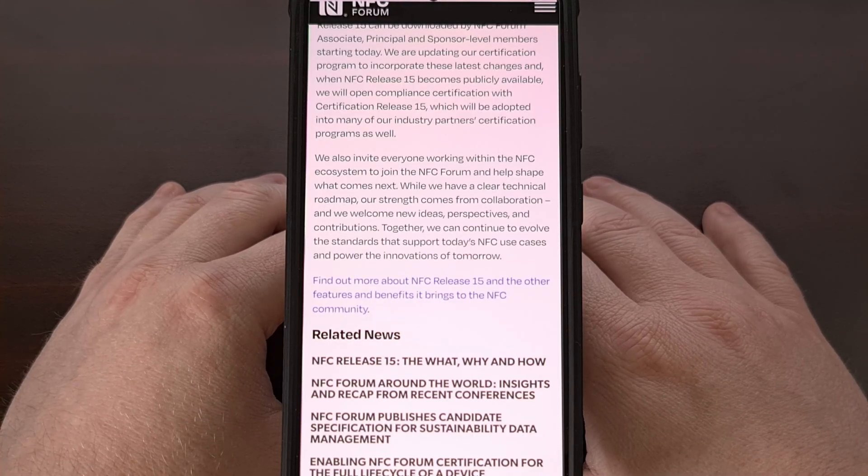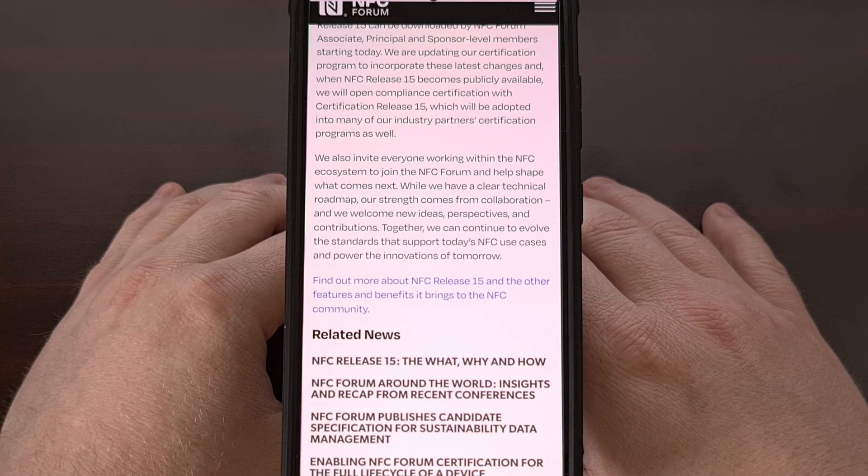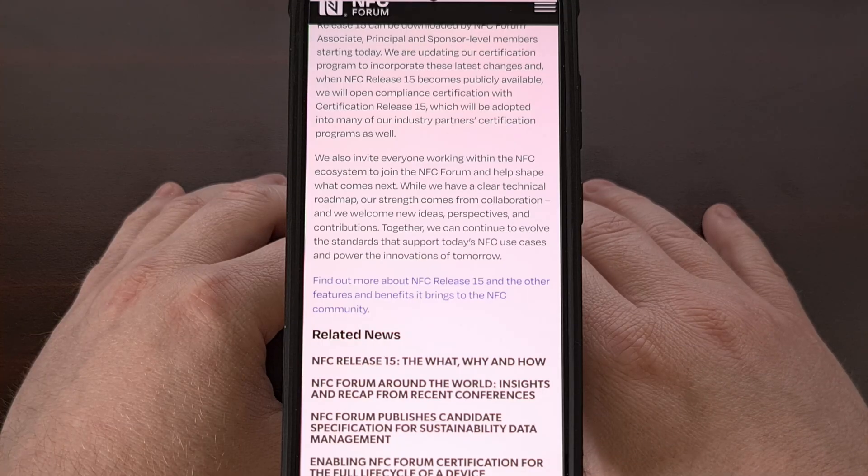For now, we'll just have to wait and see how things turn out. The official certification process will begin later on this year, and I suspect that will be when we hear more about this new update.